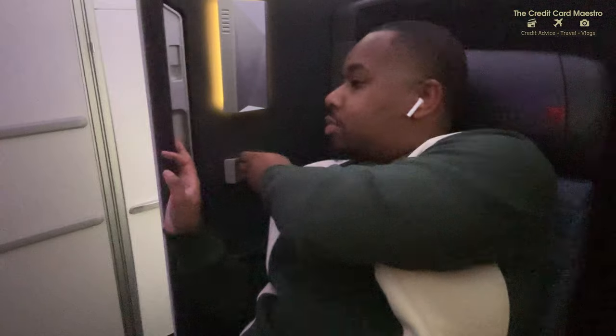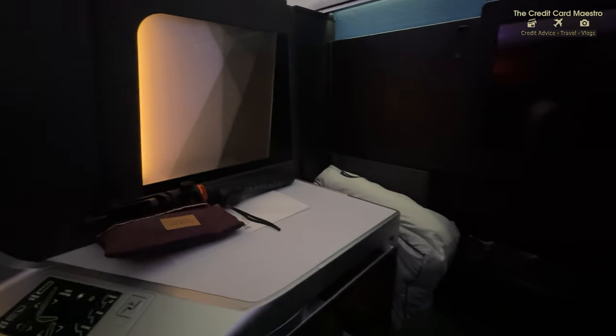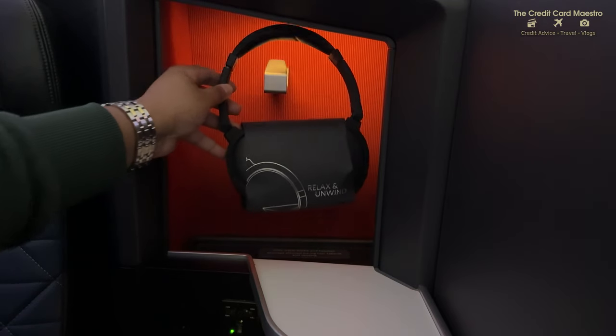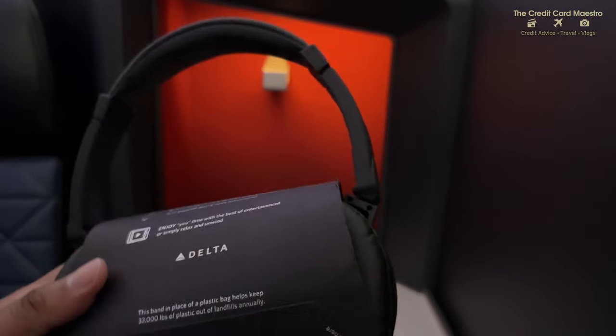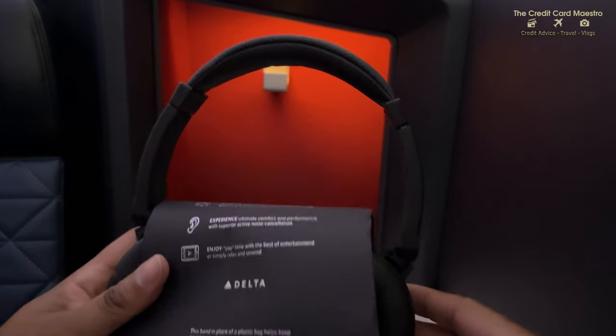After we took off, the flight attendants unlocked our doors and it was very easy to get some privacy. Absolutely loved it - no complaints. The privacy is amazing. Whenever I'm ready to talk and get a drink, I'll just open it back up. I had to grab those Delta One premium headsets - the Delta Studio premium headsets. You just plug them in where the outlets are and get a really nice noise cancellation experience.